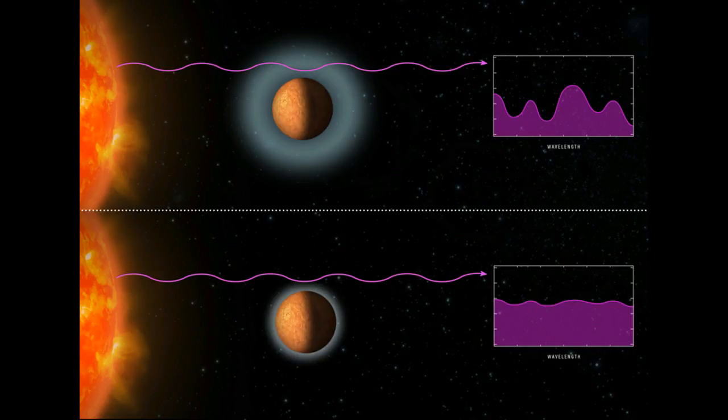The Hubble observations revealed that the planets do not have hydrogen-dominated atmospheres. The flatter spectrum shown in the lower illustration indicates that Hubble did not spot any traces of water or methane, which are abundant in hydrogen-rich atmospheres.